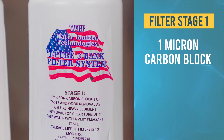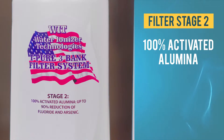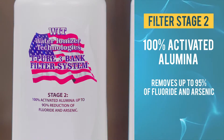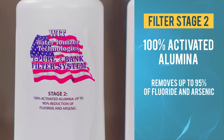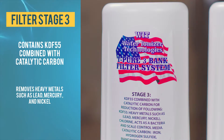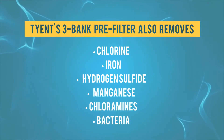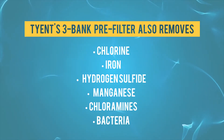The first filter is a 1 micron carbon black that removes heavy sediment and dirt — it makes your water clean and taste great. The second filter has 100% activated alumina and removes up to 95% of fluoride and arsenic. The third filter has KDF 55 combined with catalytic carbon and it will remove heavy metals such as lead, mercury, and nickel. Plus, it will remove chlorine, iron, hydrogen sulfide, manganese, chloramines, and bacteria.